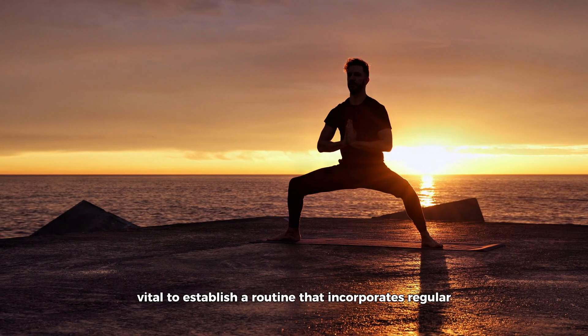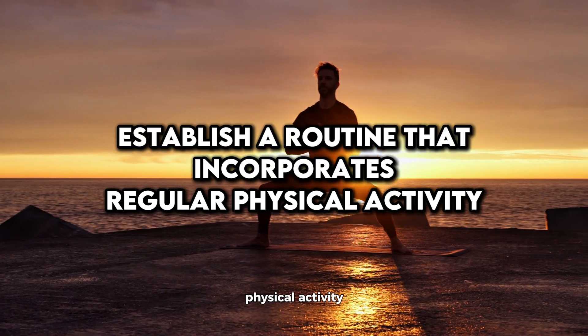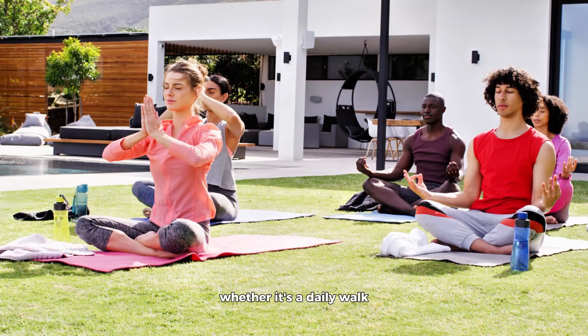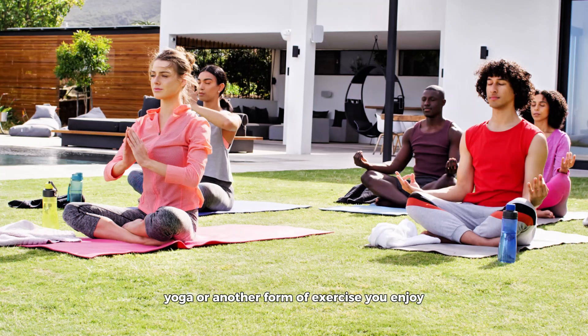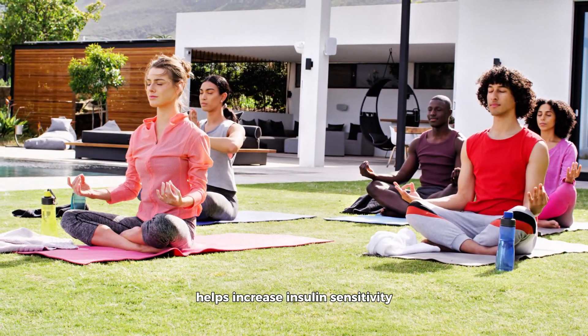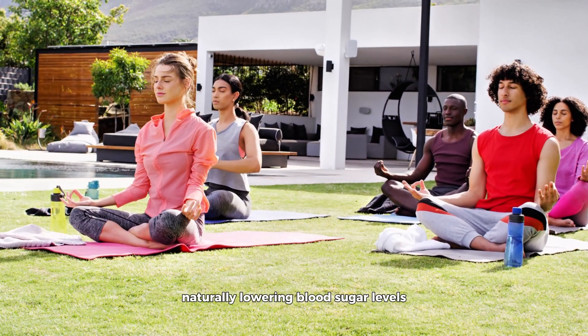It's also vital to establish a routine that incorporates regular physical activity, which can be one of the most effective ways to decrease high blood sugar levels. Whether it's a daily walk, yoga, or another form of exercise you enjoy, consistent physical activity helps increase insulin sensitivity and glucose uptake into the muscles, naturally lowering blood sugar levels.